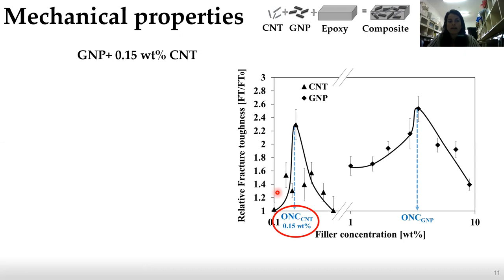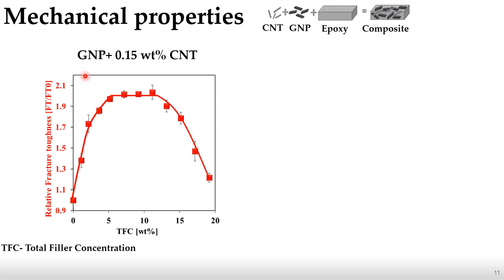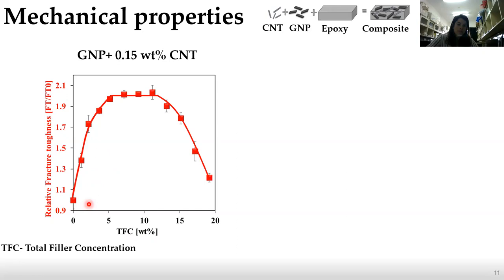First we needed to understand the best ratio between CNT and GNP. After an extensive study, we found that the best system would use different concentrations of GNP with a fixed 0.15 wt% CNT — which, as I mentioned, is the ONC of the CNT single filler system. We observed relative fracture toughness versus total filler concentration (GNP plus CNT wt%). We saw an initial increase in mechanical properties, followed by reaching a maximum fracture toughness value, after which further filler addition caused degradation.